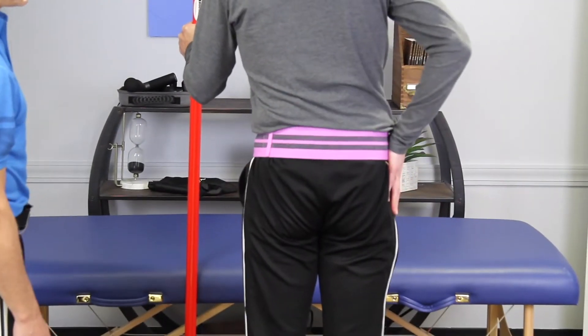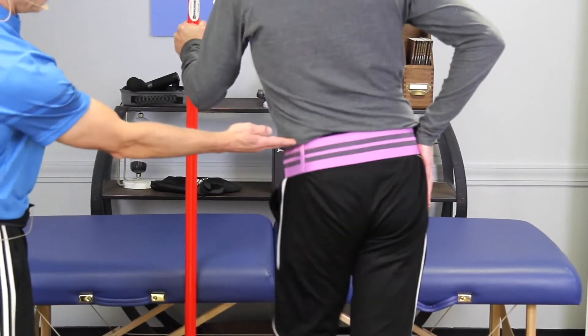This is where we're talking about with the walking. You can actually develop a Trendelenburg sign. So when you walk and you take a step, your hip drops down. If this muscle right here is weak, I lift this hip and it'll do this.